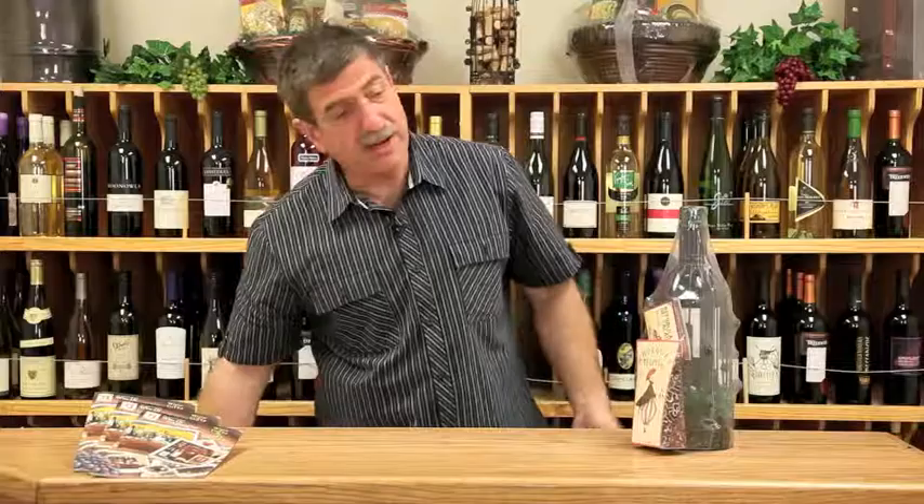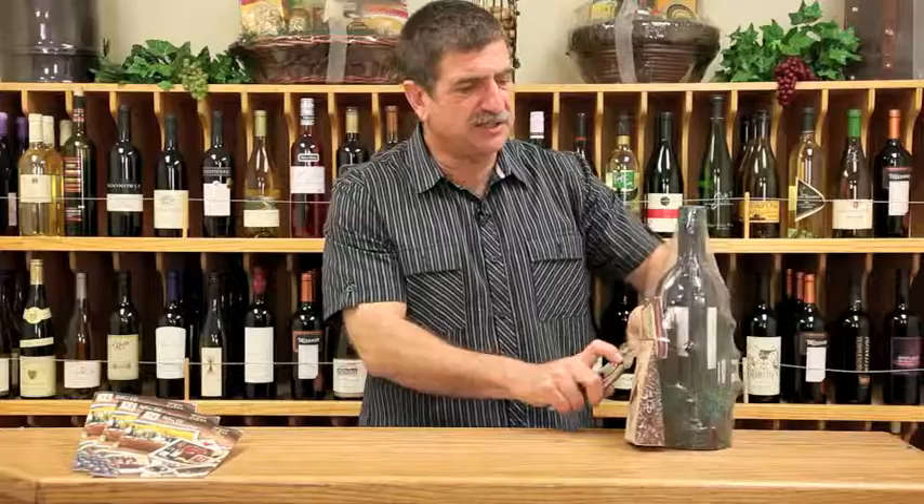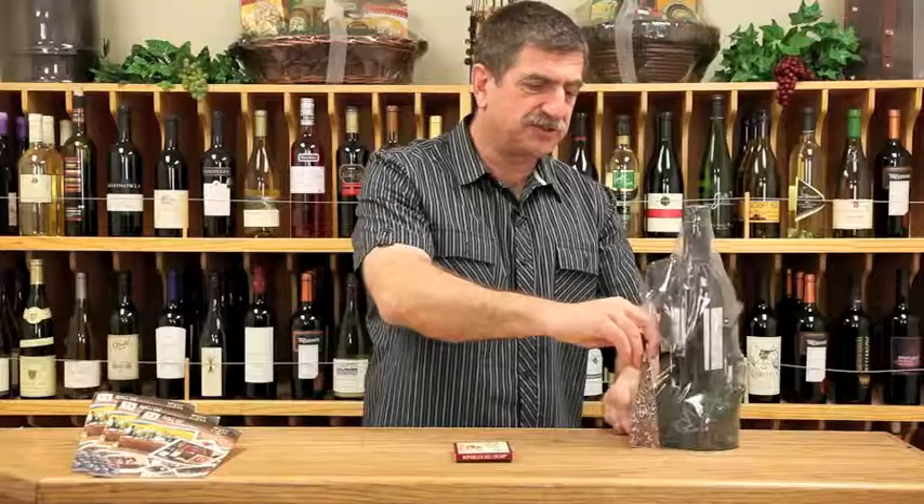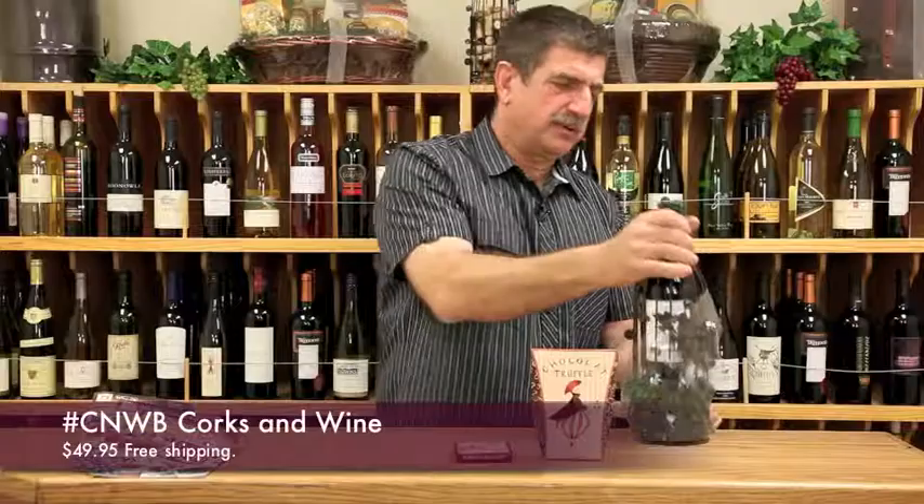This is corks and wine because it doubles as not only a wine carry but it's also a little accessory. These days people are conscious about recycling things and you can store all your corks in this product until you're ready to take them to one of your recycling places, because they recycle corks now. It comes with some chocolate from Ecuador and also some chocolate truffles.